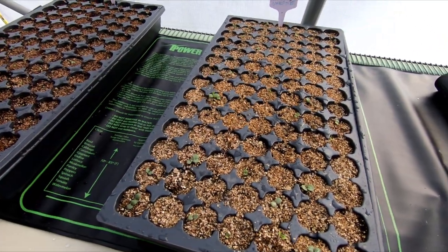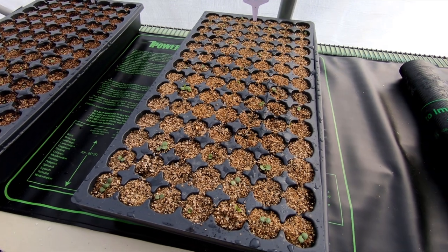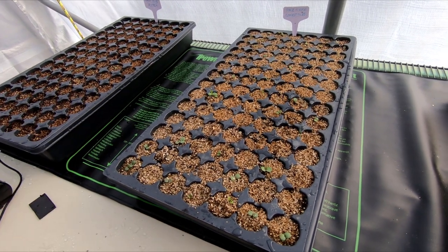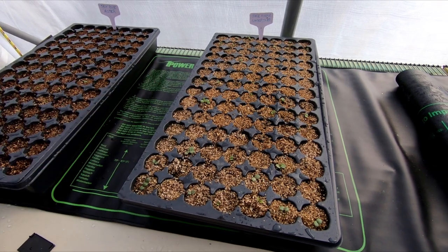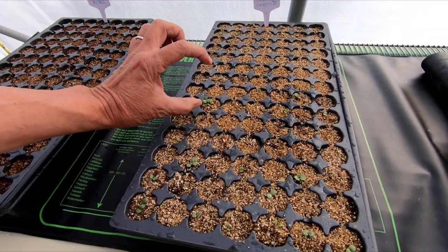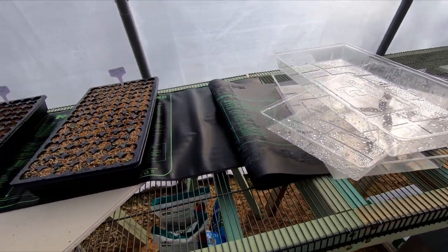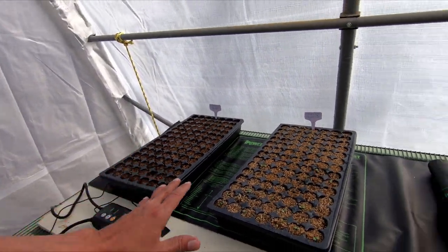A little on the dry side. I really don't like these 98 comp flats because they're so shallow. I've got to pull all these out and put them in pots real soon. I'm gonna let them get at least two inches tall, I believe. But that doesn't need any immediate attention.